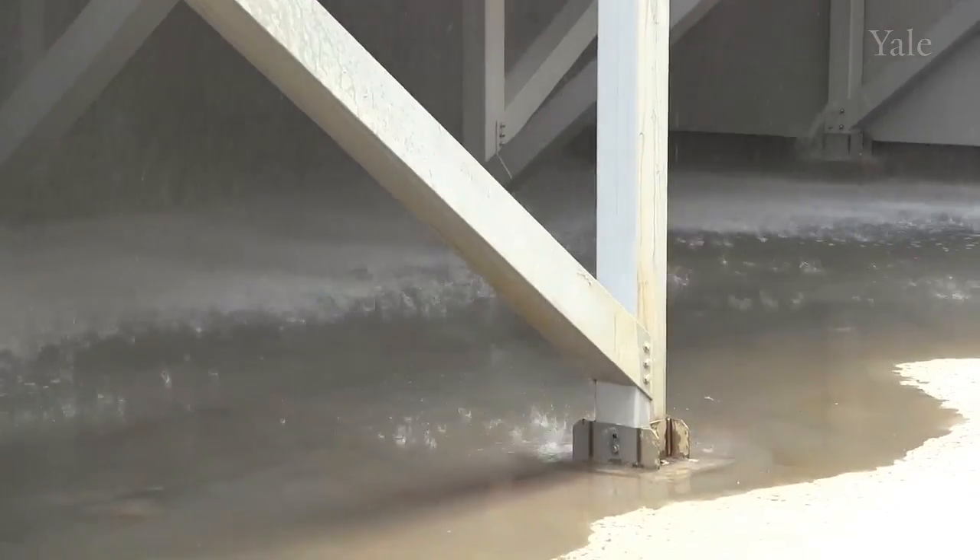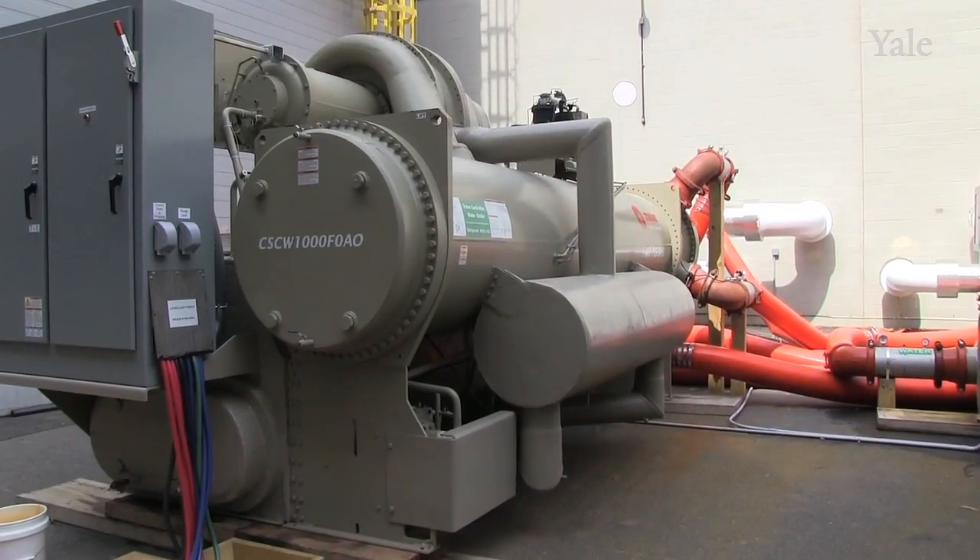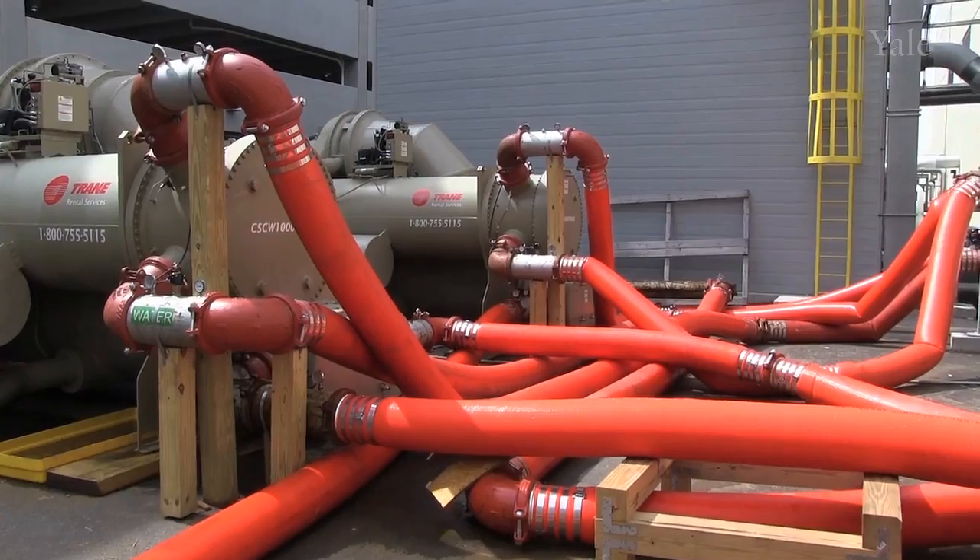This tower is removing the heat from the condenser water through evaporation, and we're using it for our temporary chillers that we have out in the yard.